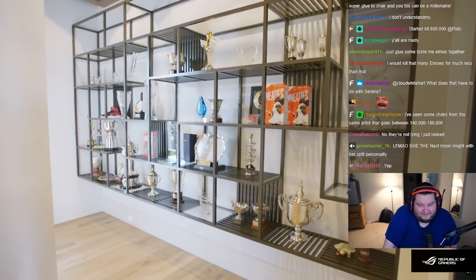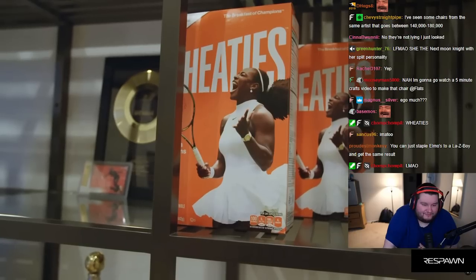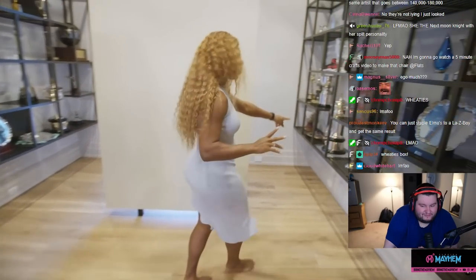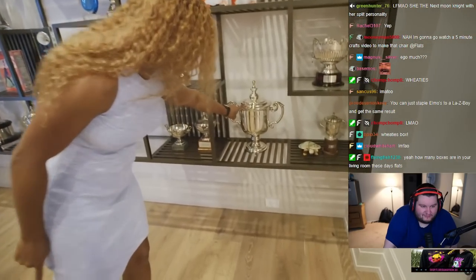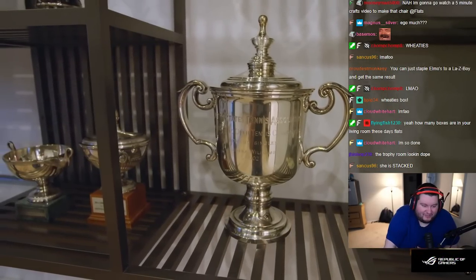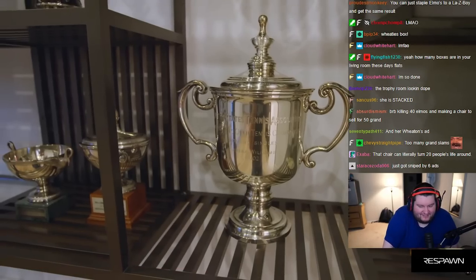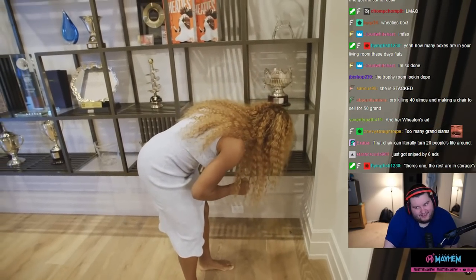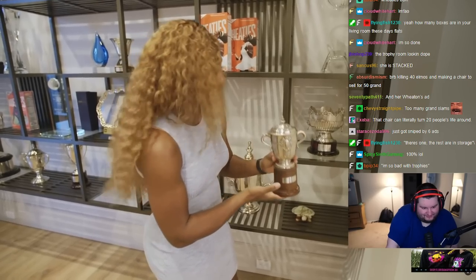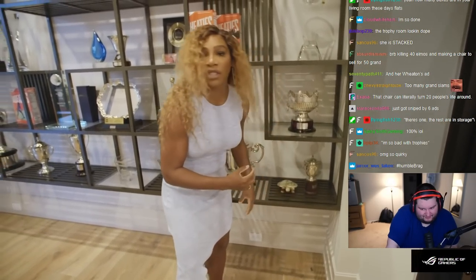Here are some of my trophies. I like this — this is cool. Some really cool pieces that really mean a lot to me. Wheaties box. I don't keep a lot of my Grand Slam trophies here. I do see an Australian Open trophy. Oh wait — there's a U.S. Open trophy. Here's one — oh, that's 2002. She won so many trophies she doesn't even know. I am so bad with trophies. This is Roland Garros, the French Open. Clearly I don't have a lot of those — I only have two or three. I don't even remember.